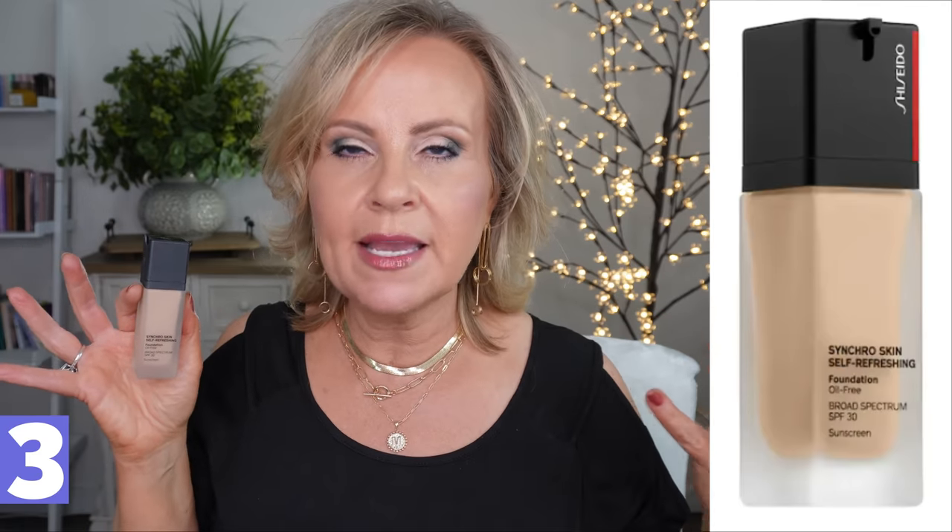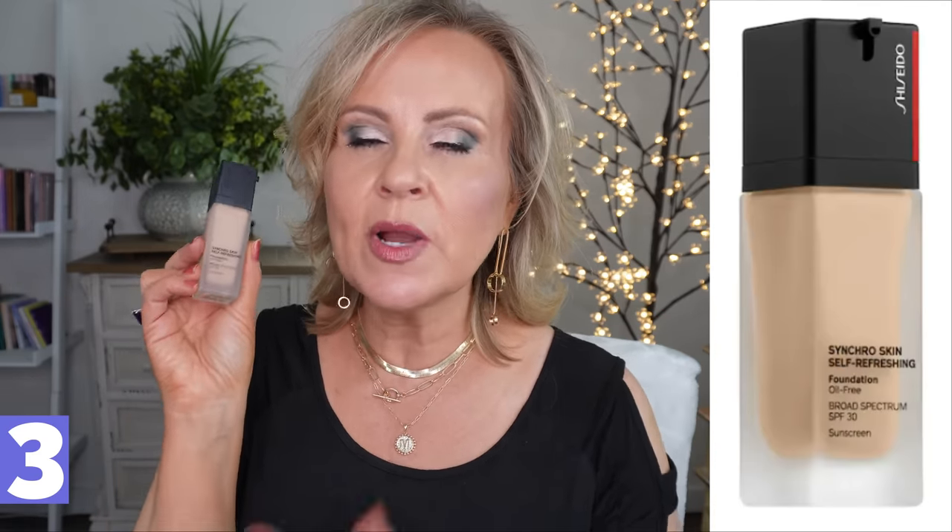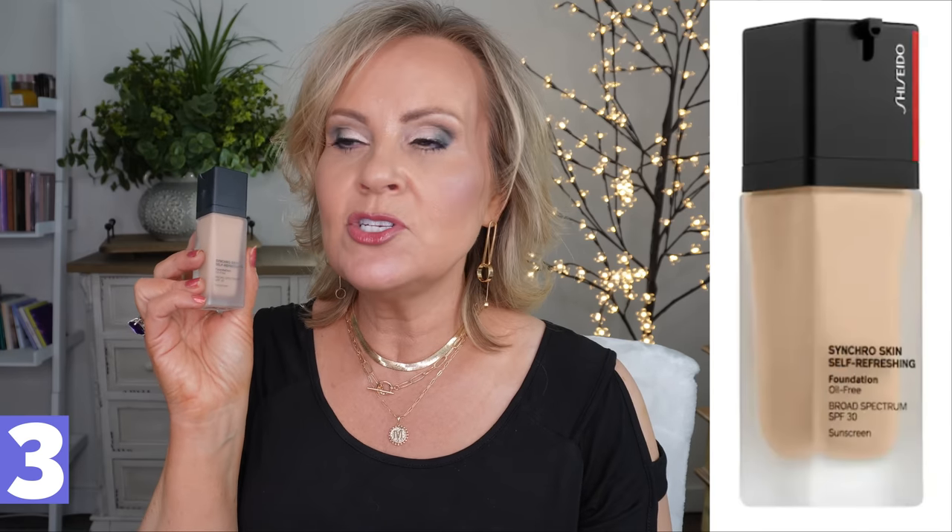Now I want to talk about one that I absolutely went gaga over. I got this during the Sephora sale and it is one of the most special foundations — I knew the minute I put it on the first day I wore it that it was going to be a favorite for a long time to come. This is the Shiseido Synchro Skin Self-Refreshing Foundation. I will have all of my shades listed below. Keep in mind I am self-tanning right now, so these will mostly be my wintertime colors.